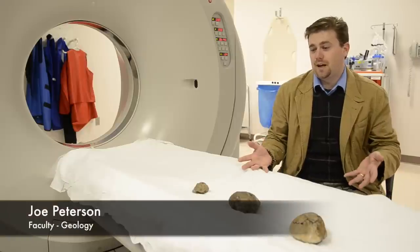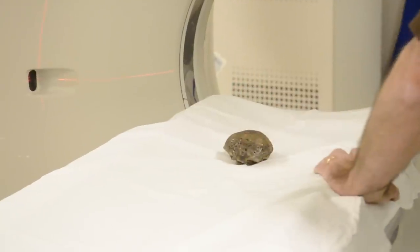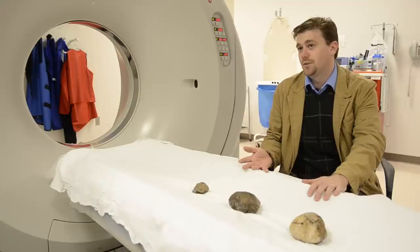We're here today to CT scan these dinosaur skull fragments to see if the features that we see present on these skulls are injuries or not.